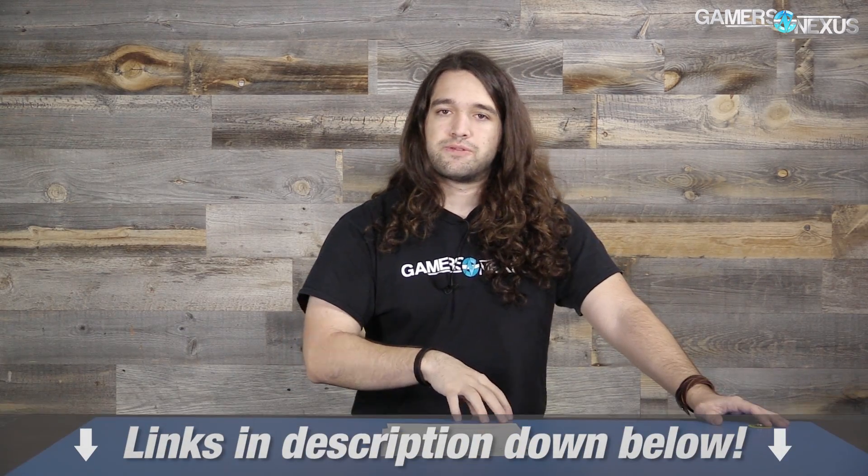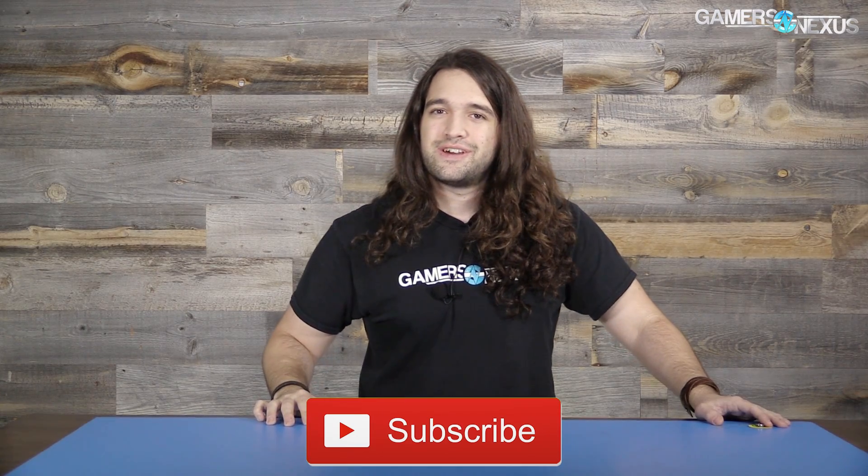That's all we have for hardware news this week. As always, links in the description below for more information, and gamersnexus.net if you want to follow this stuff as it's published. Patreon link in the post — the whole video helps us out directly. Subscribe for more, and I'll see you all next time.